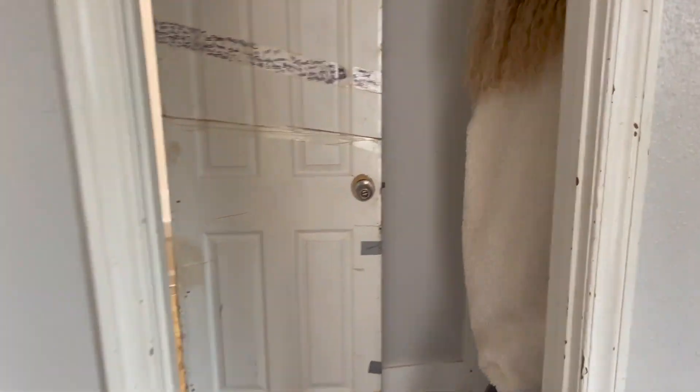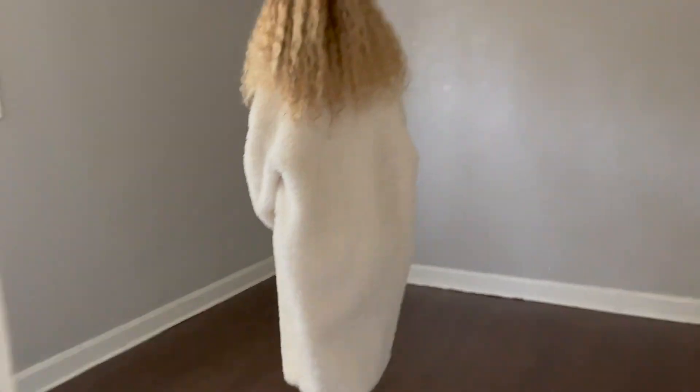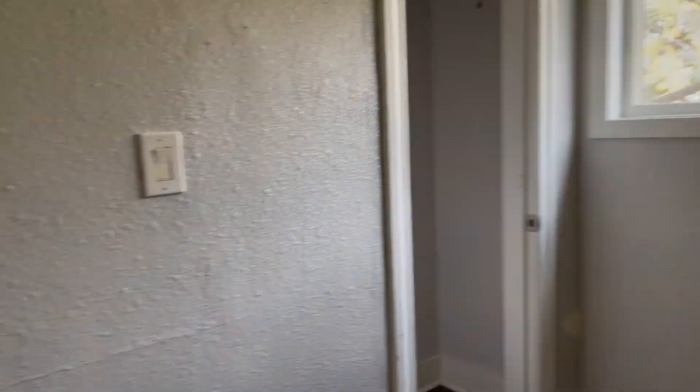This is the main bedroom. There's a little closet over there. And the bathroom.